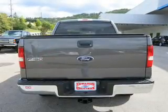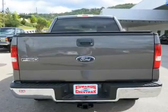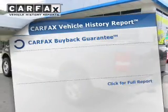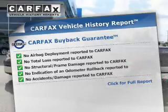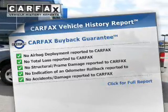Premium wheels lend a distinctive appearance. Brake safely with the anti-lock braking system. Rest easy knowing this vehicle comes with a Carfax Vehicle History Report from Carfax, the most trusted provider of vehicle history information.